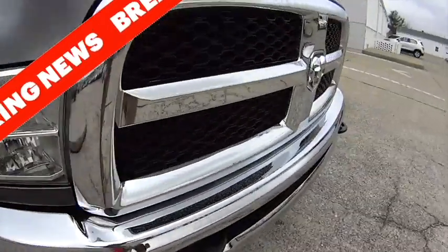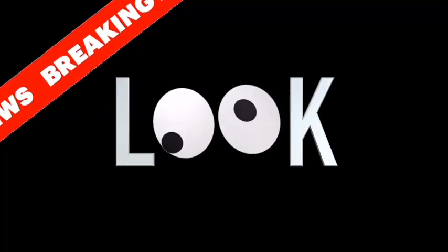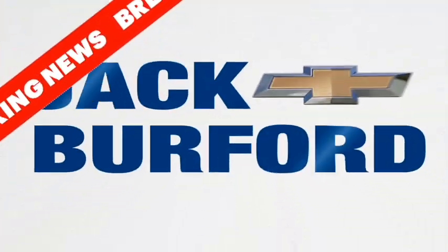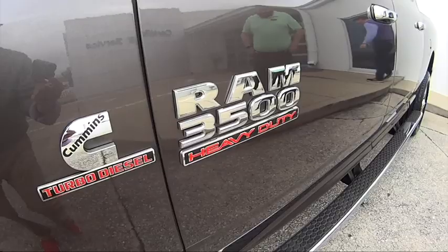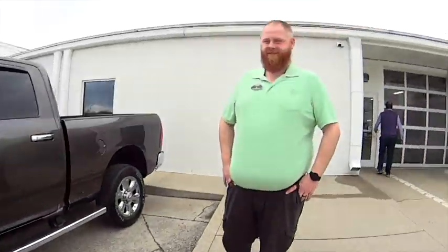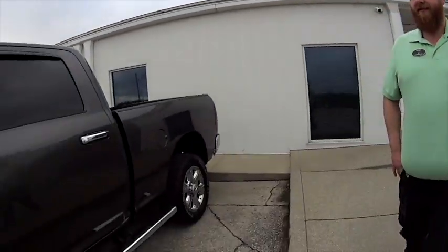Three, two, one. JJ, this is a 3500, correct? 3500, single wheel, 2016 Ram 3500 Cummins. That's pretty cool, we're gonna do a test drive? Oh yeah, we're gonna do a test drive. It's a nice truck. It is, it's very nice.